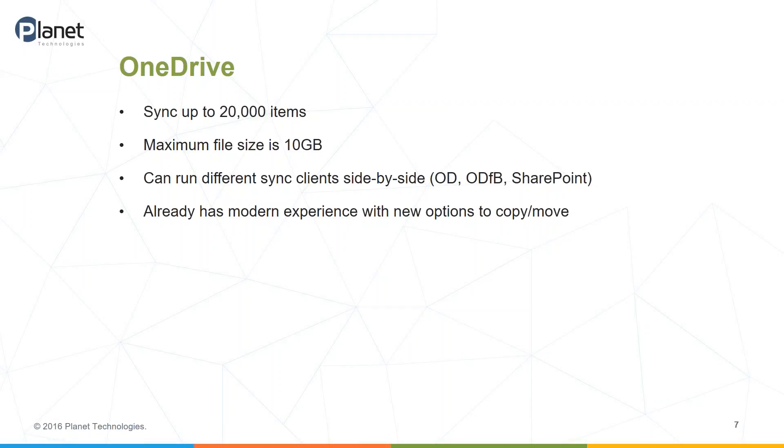There are different sync clients: the OneDrive client, OneDrive for Business, and SharePoint syncing that comes into the mix — all of these can run side by side and are pretty seamless. Every now and then you'll run into an issue that's usually resolved by an uninstall and reinstall or even a repair. One of the things that came with the modern experience in OneDrive is the ability to copy and move. Previously the only way to do that was using the sync client or doing it online, which was a bit clunky. The simple button to copy or move an item — even though right now it's only within OneDrive or to a new folder — was a small change with big impact.